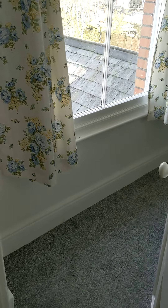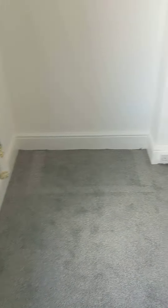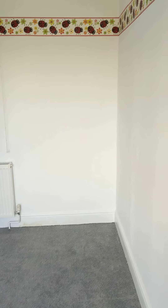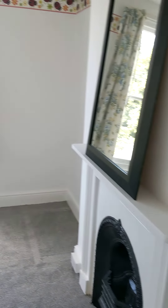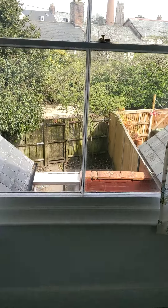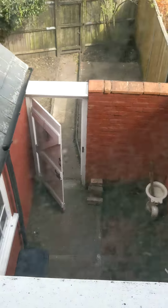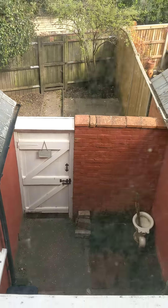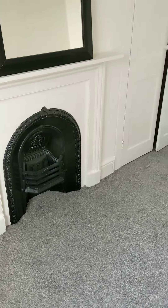Into the third bedroom — recently laid carpet, all in nice condition, white walls, and a wardrobe cupboard. Looking out onto the view, you'll notice the roof is in good condition too. And there's an original fireplace here again.